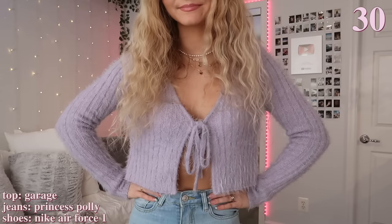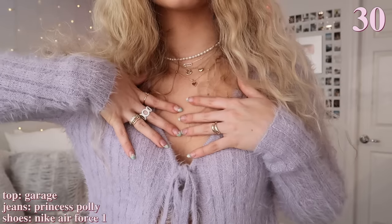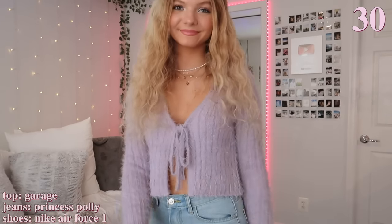For the last outfit, I'm just wearing this purple tie top that is perfect for spring. I'm also wearing the same wide-leg jeans from Princess Polly — I'm obsessed with the fit of them. I also accessorized my outfit with a lot of jewelry. I love this sweater; it gives off such spring vibes because it's definitely not a type of sweater you would wear in the wintertime.